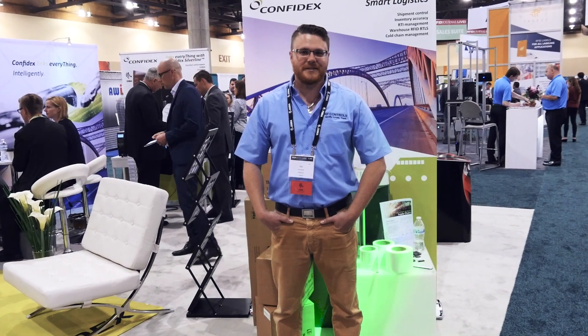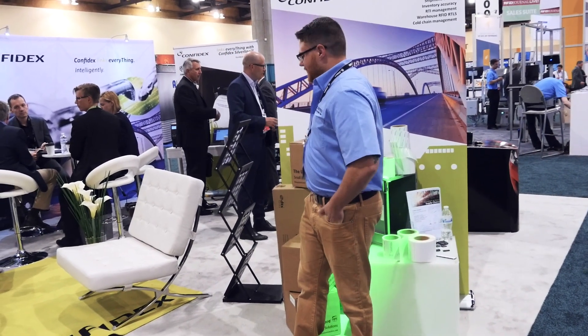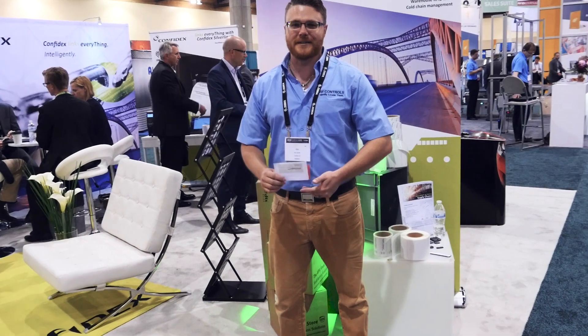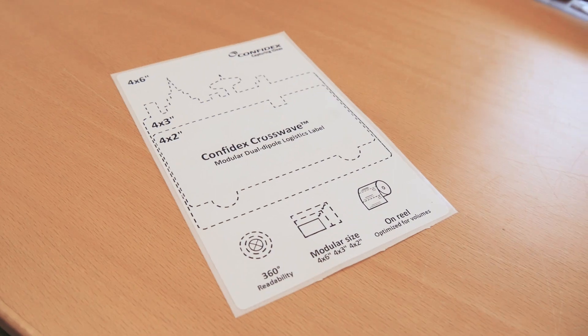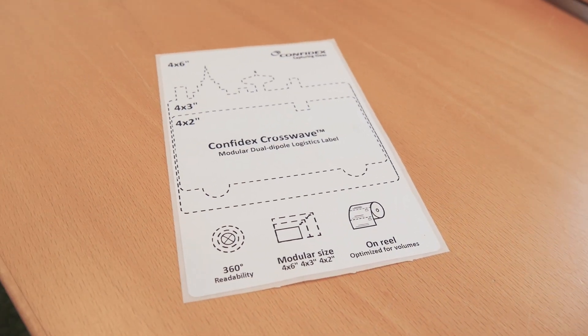It pretty much allows us to track any type of inventory as quickly as you want, whether it's in motion or static. We found the Confidex cross wave tag is probably the best one we've used yet. This gives us really high read rates, excellent range, and very good accuracy.